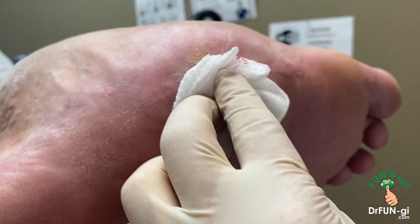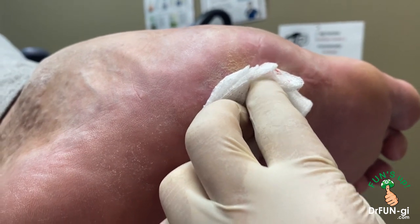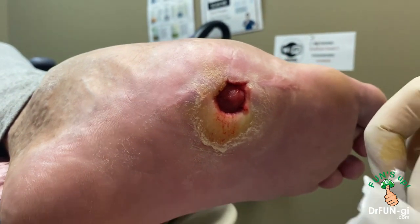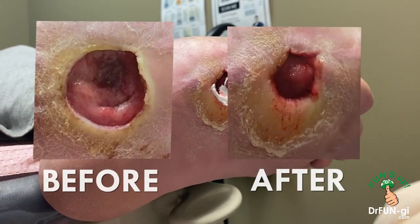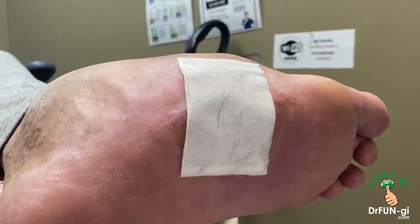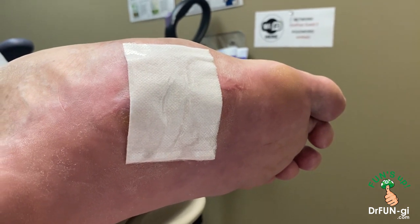We're going to schedule you next week to start the oxygen treatment. Alright. Hopefully we'll start seeing the progress real quickly. I'm just going to cover this up. Okay, Daniel, thanks for allowing us to film you today. We'll see you in a few weeks and let's see how quickly it closes. Very good.